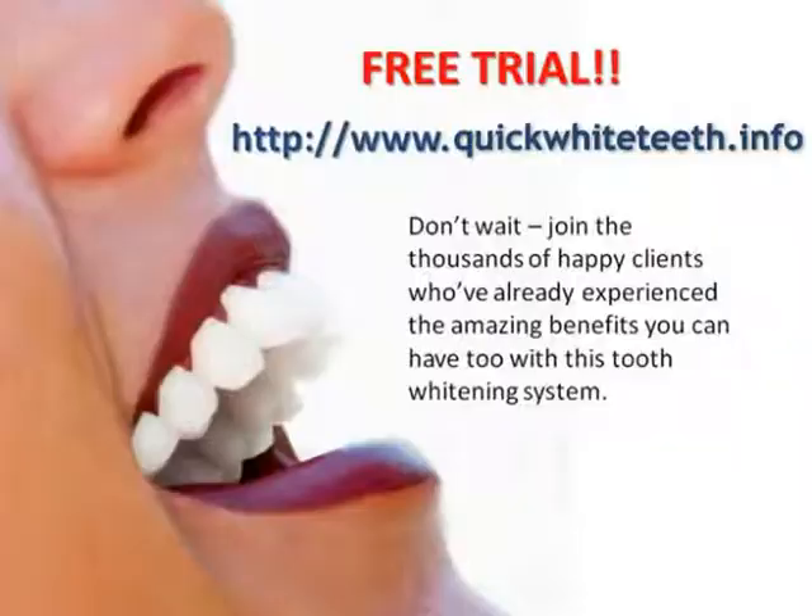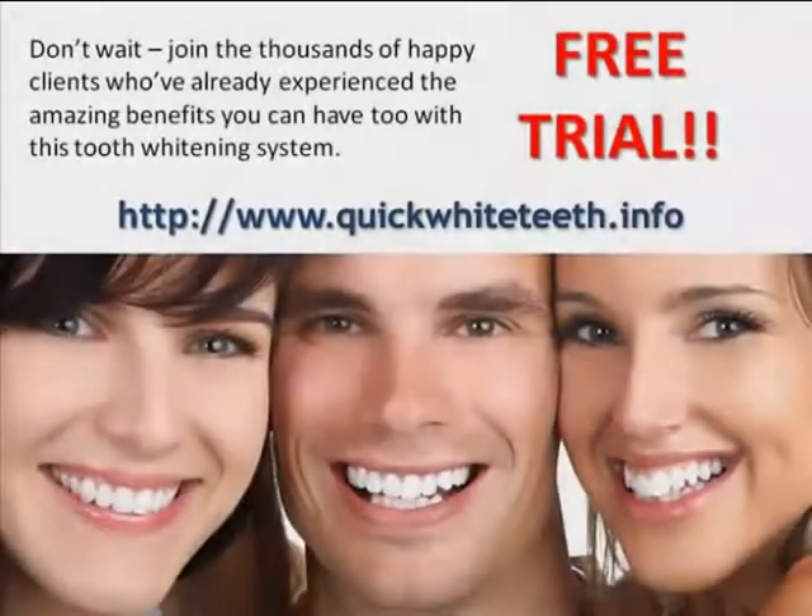The product I use, which is similar to a product that's used by celebrities to get whiter, brighter teeth, typically improves teeth by five to seven shades.